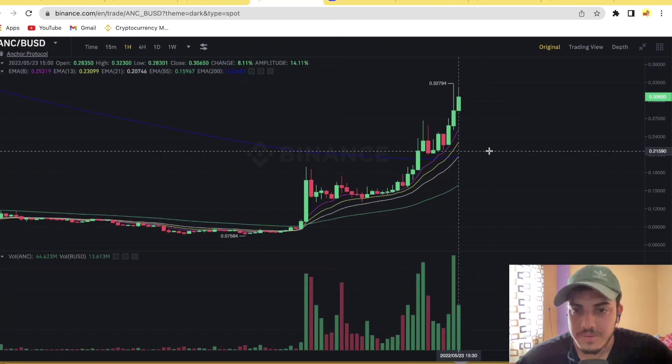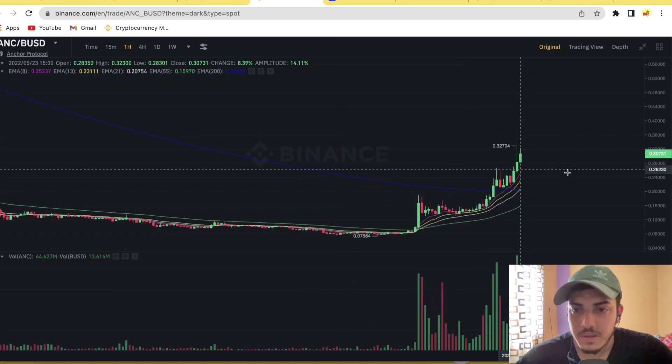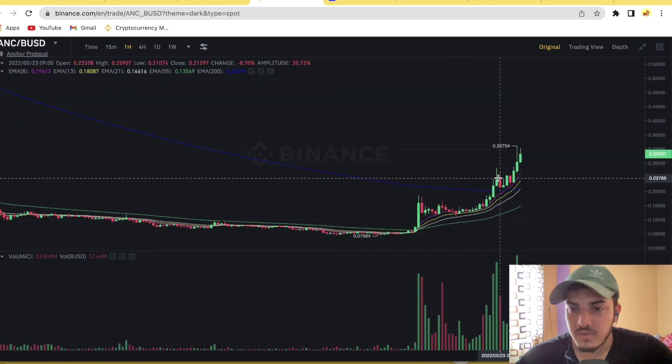So ANC can pump hard up to $0.75. My price prediction for ANC is $0.75 for sure.